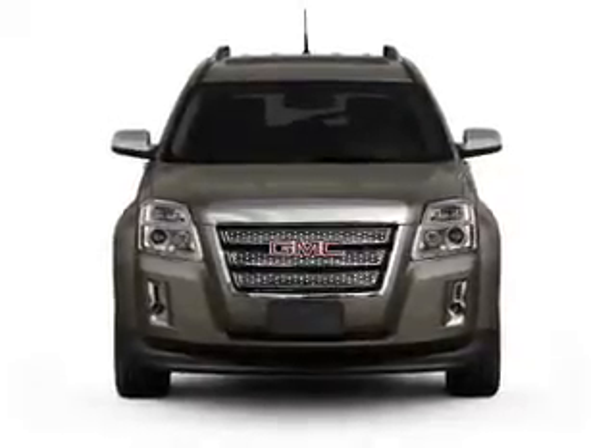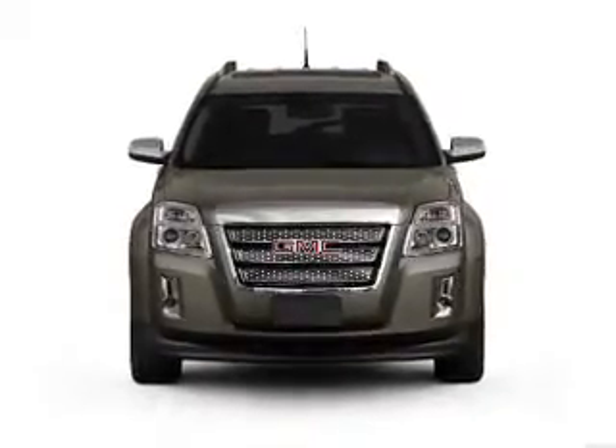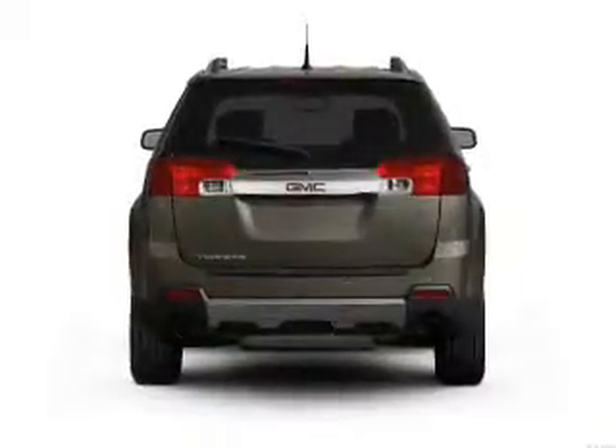With an efficient four-cylinder engine driven by a six-speed automatic transmission, treat yourself to the splendor of a premium sound system.